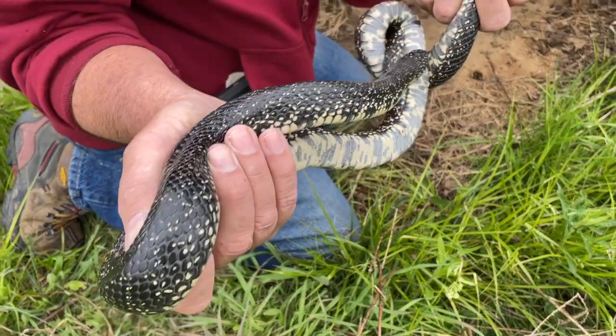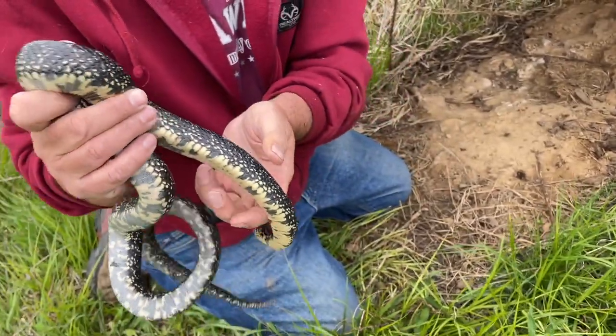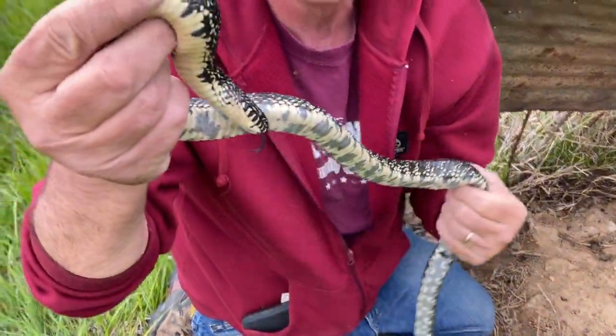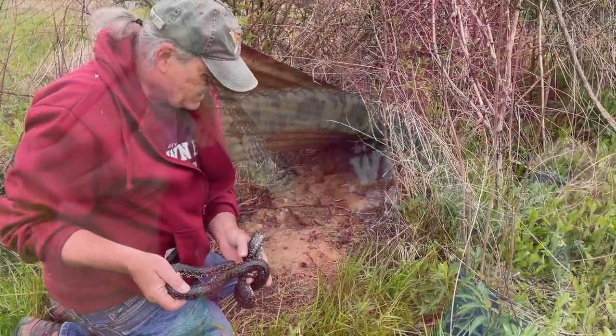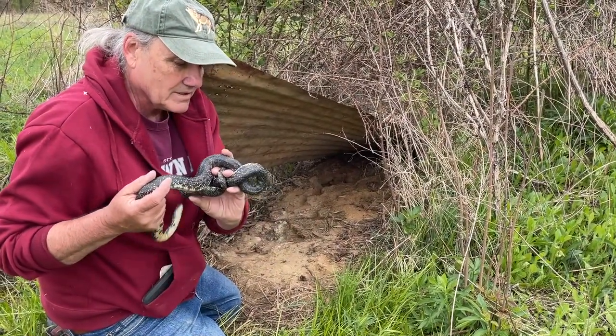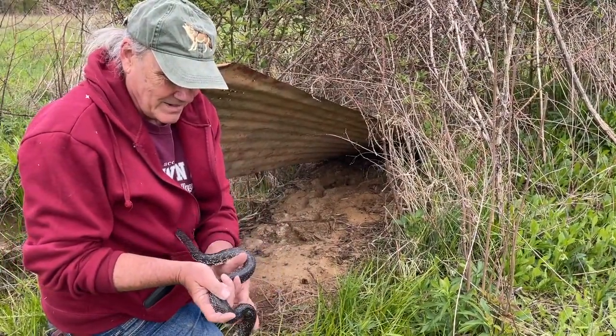They also eat lizards and mice. Looking here, we've got this mouse nest — a field mouse bowl nest — and I bet the folds are probably inside this guy right about now.